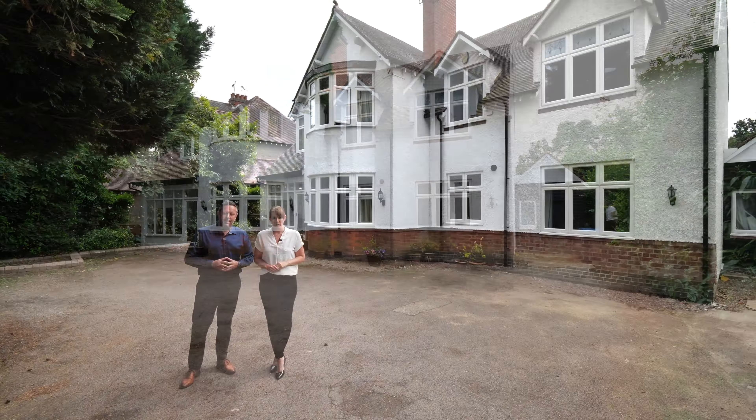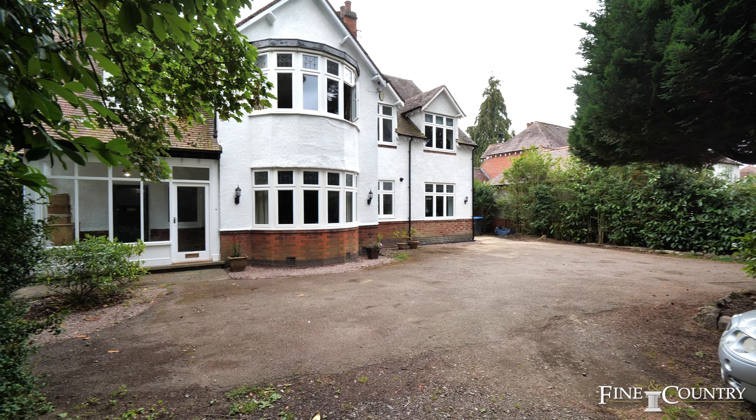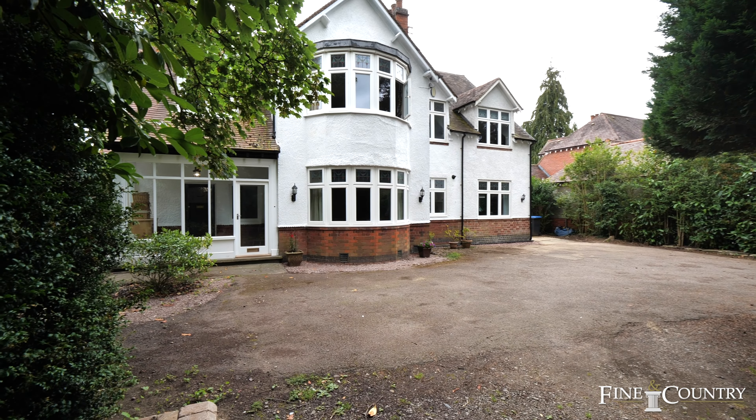Hi, we're Claire and Sam from Fine and Country. You join us in one of Rugby's most sought-after and established locations. We're on Hillmorton Road, where behind us is number 238.